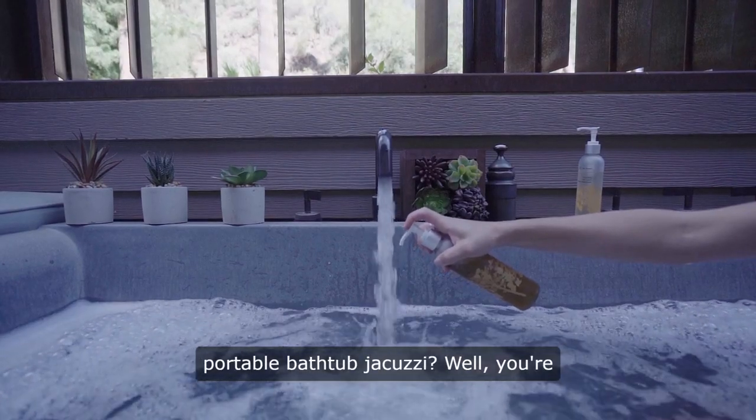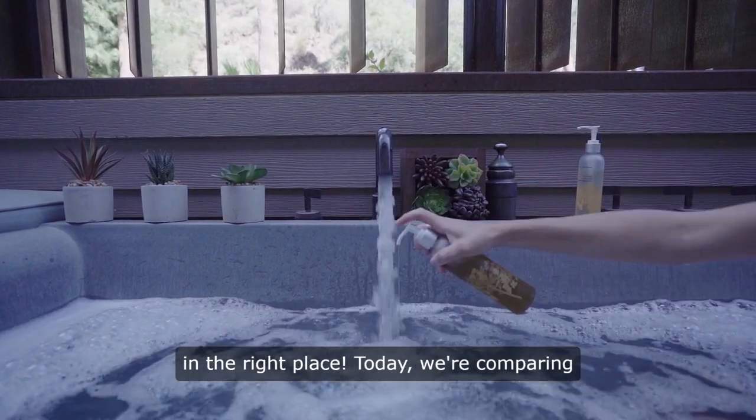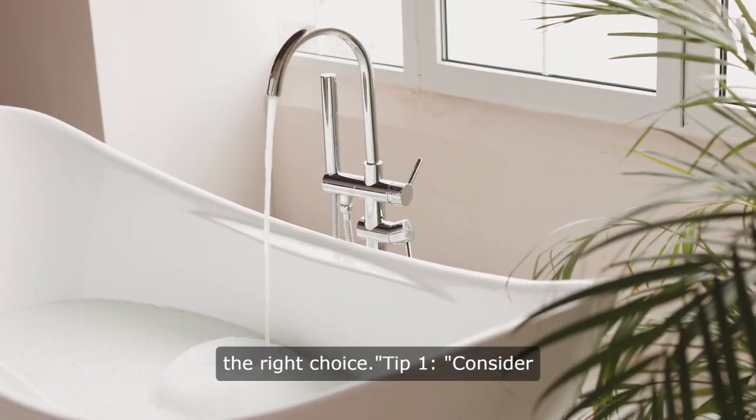Looking to transform your life with a portable bathtub jacuzzi? Well, you're in the right place. Today, we're comparing different brands to help you make the right choice.